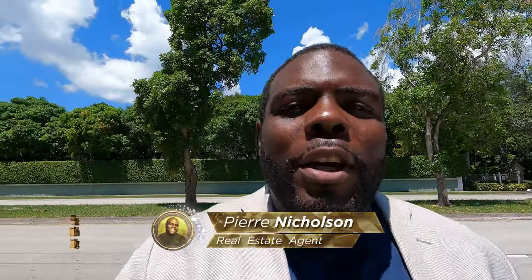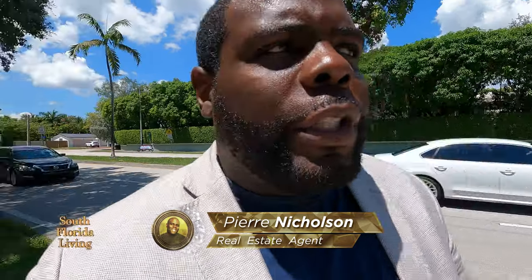Hey, you already know what time it is. It's Pierre Nicholson, your favorite realtor down here in beautiful South Florida. And do I got a treat for you.